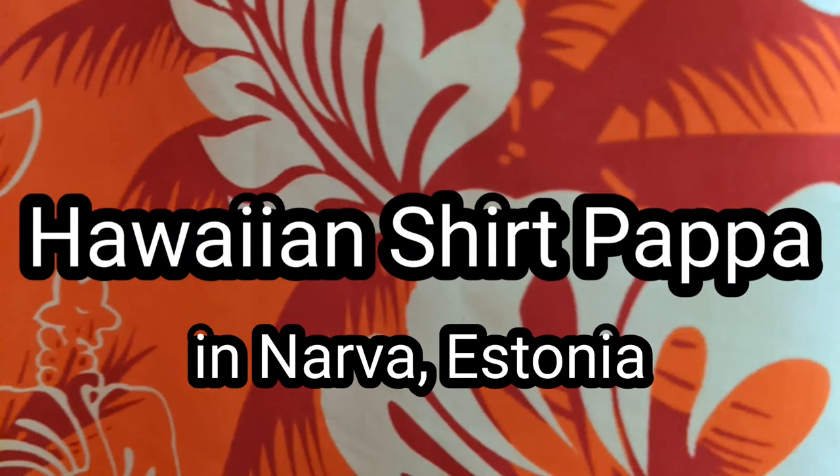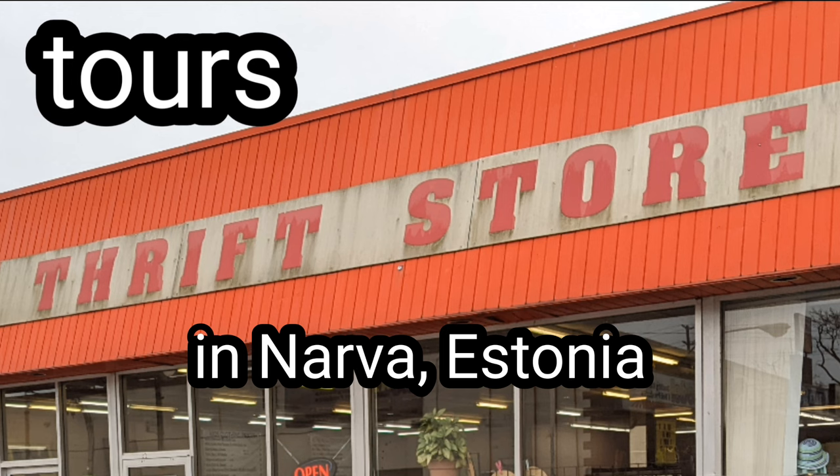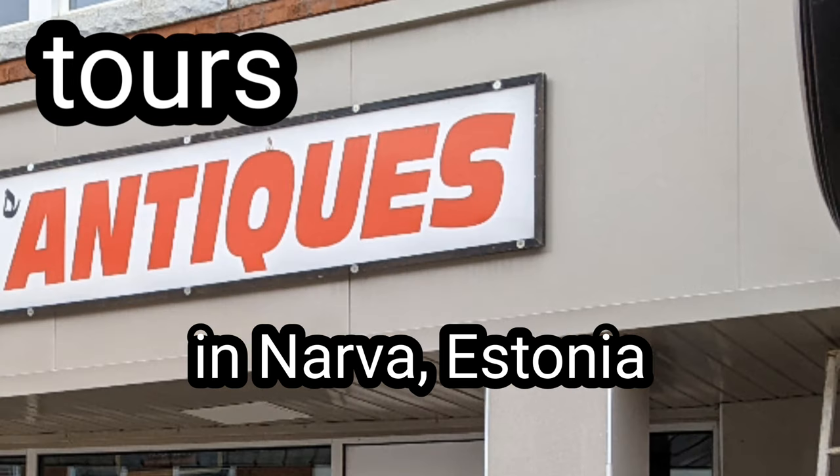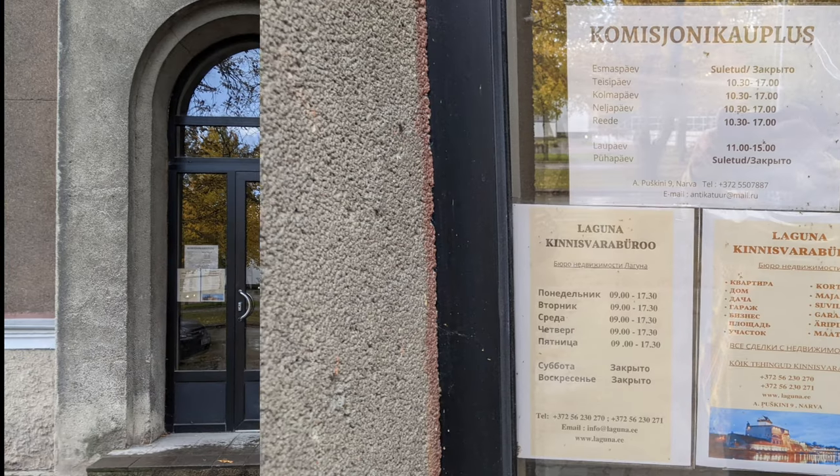Come vicariously tour thrift stores and antique shops with Hawaiian shirt pappa. Welcome to a special.